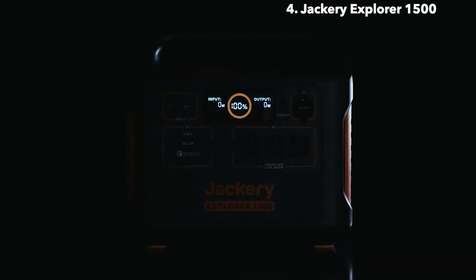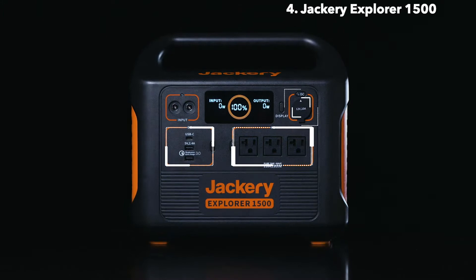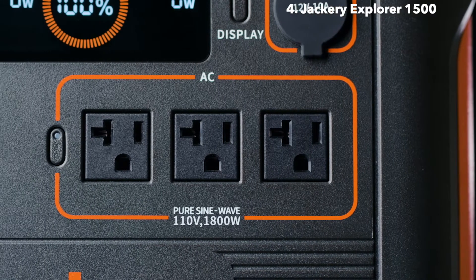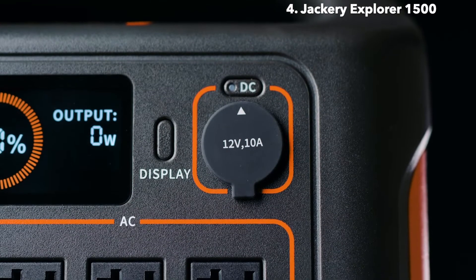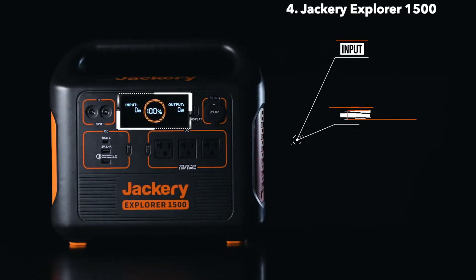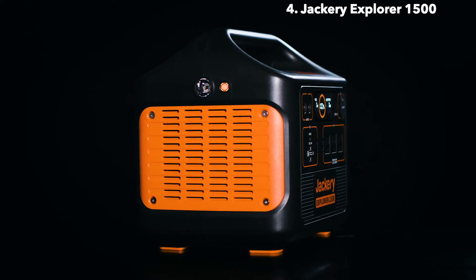Power a wide range of devices thanks to the seven port options on the device's interface. We've included three 120-volt AC outlets, one PD 60-watt USB-C, and two USB-A ports, as well as a stable 12-volt car port. Our brand-new intuitive LCD display provides you with input, output, and battery-level readings to ensure you're getting the most out of your Explorer 1500.